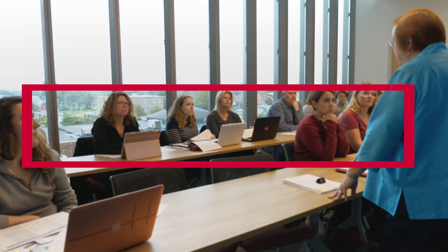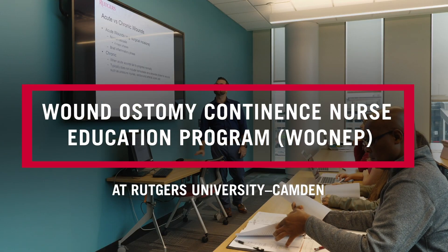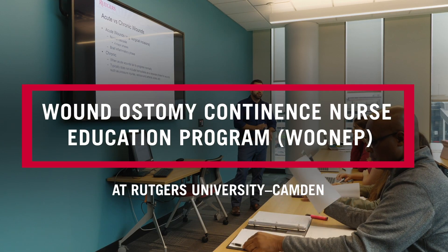The wound ostomy continence nurse certification program is a specialty within nursing. It's been around since essentially the 1980s. Since that time it's a specialty that's evolved within nursing, and it's open to nurses with a bachelor's degree. The program opened at Rutgers Camden in 2013.